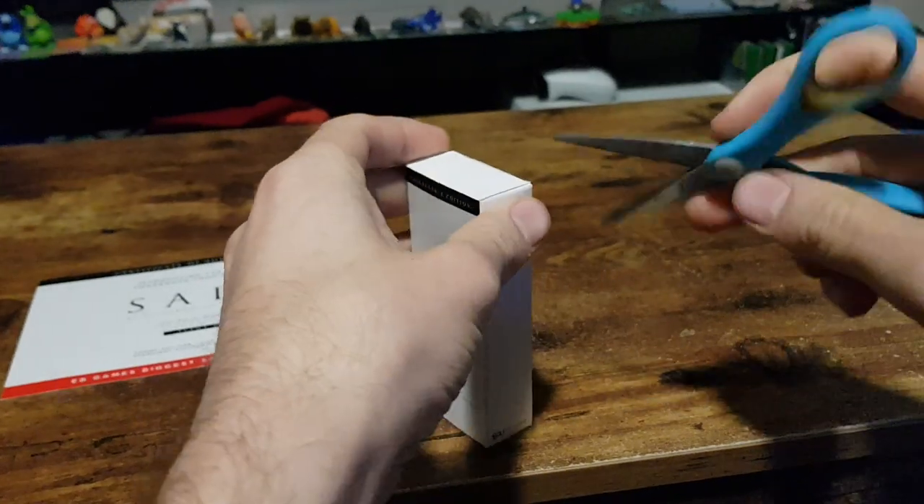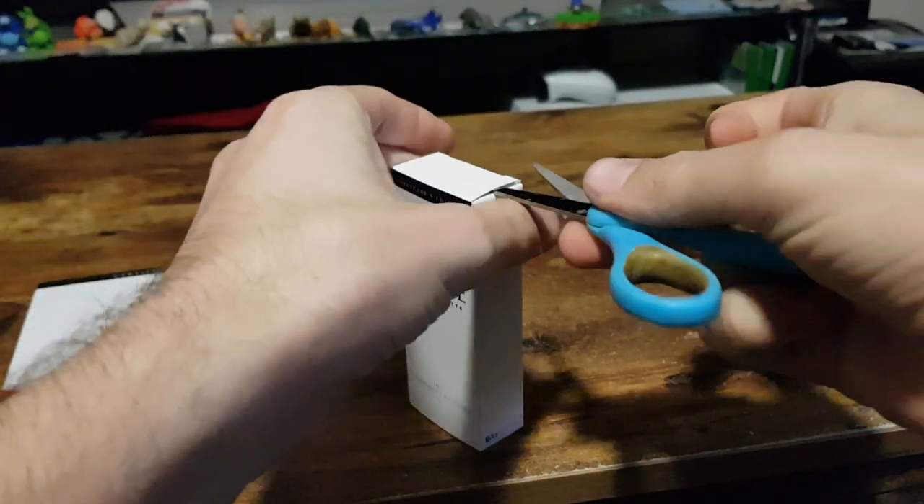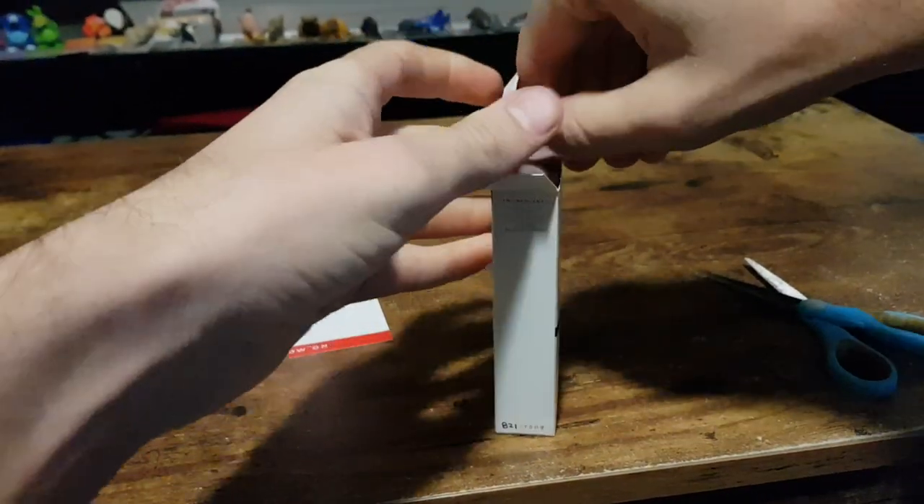Let's open it up, have a look at it, and smell it as well. While I do this, be sure to subscribe if you're new to my channel. I do unboxing, shopping hauls, and video gameplay quite often.